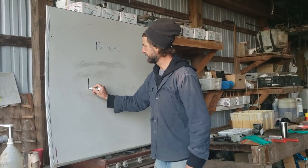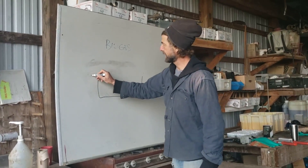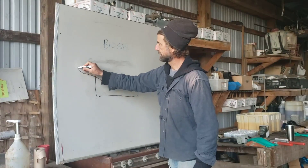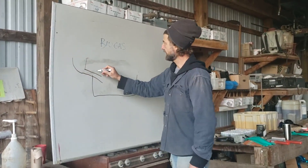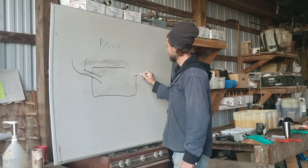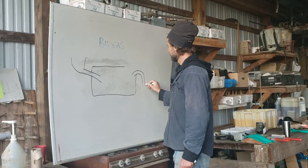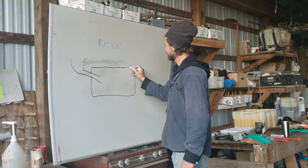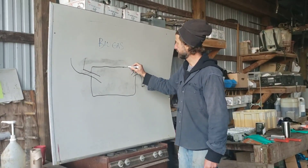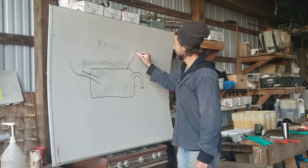We have a container of some kind that we can seal up, and we're going to have a pipe going into that container with an opening on it. Here's the rest of our container, and we've got another pipe coming out of the container at the other end. There's one more pipe and that's to let our gas out, so we're going to have a little pipe here — maybe a curlicue — and our gas comes out of there.